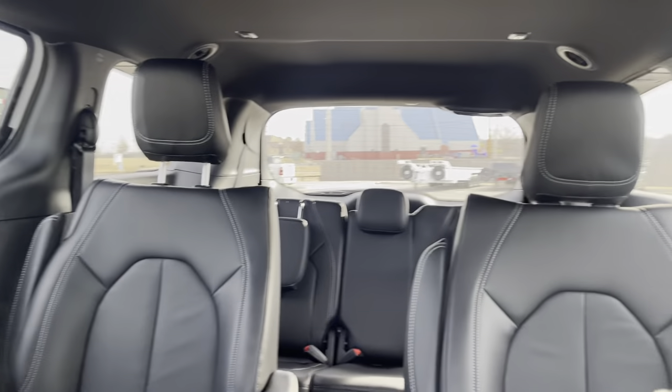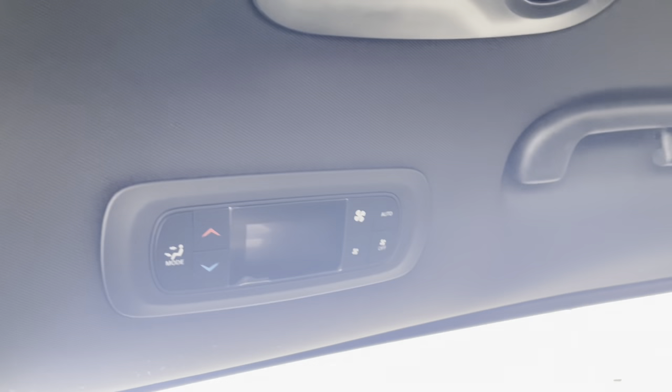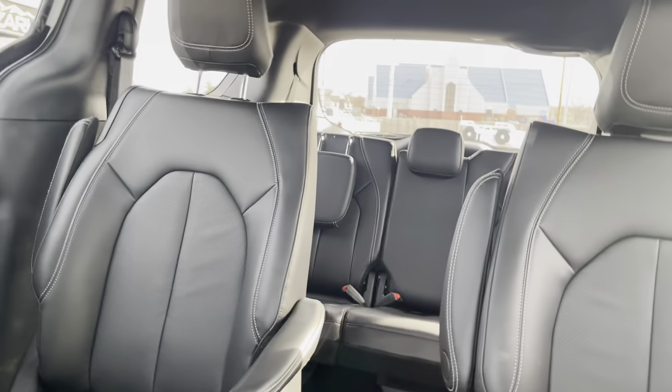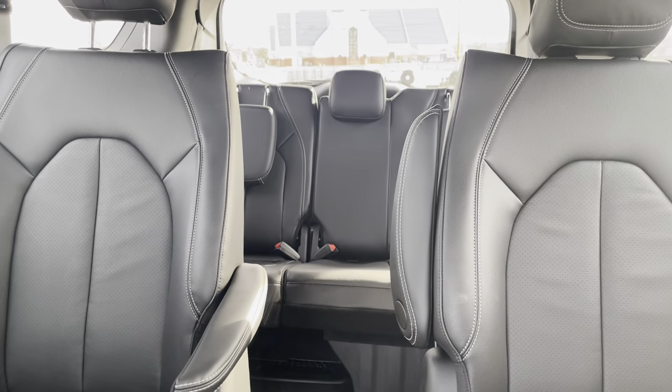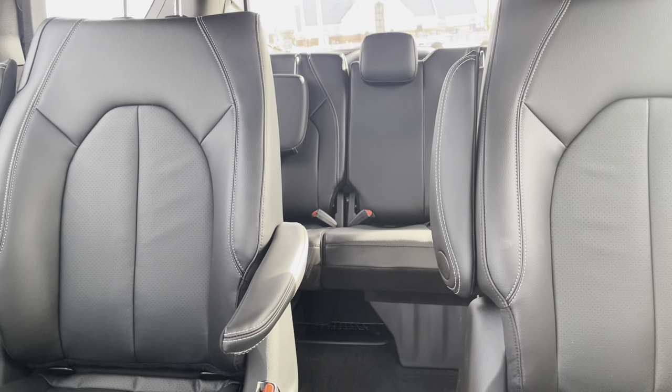Here is the view in the back from the front, and they do have their own adjustable comfort settings back there as well. The third row — all of this can fold down. We do have the stow and go as well.